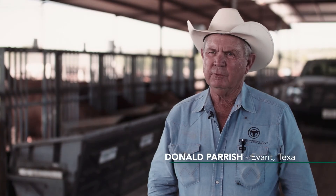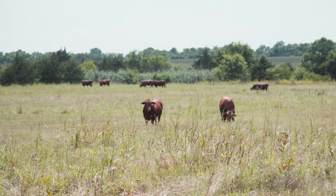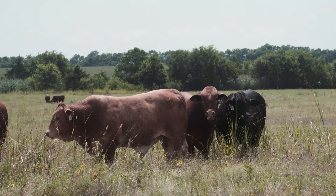On a daily basis, the ranch land is being covered up with cement and asphalt. So the more efficient these cattle become, the more cattle we can run per acre.